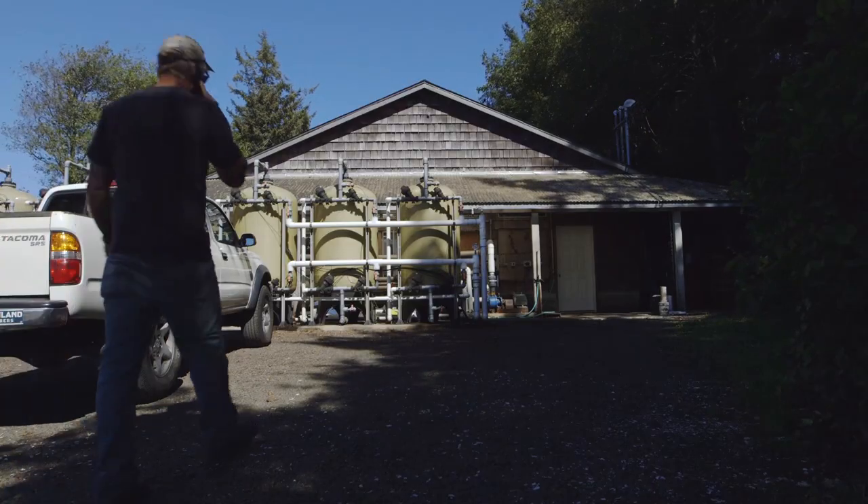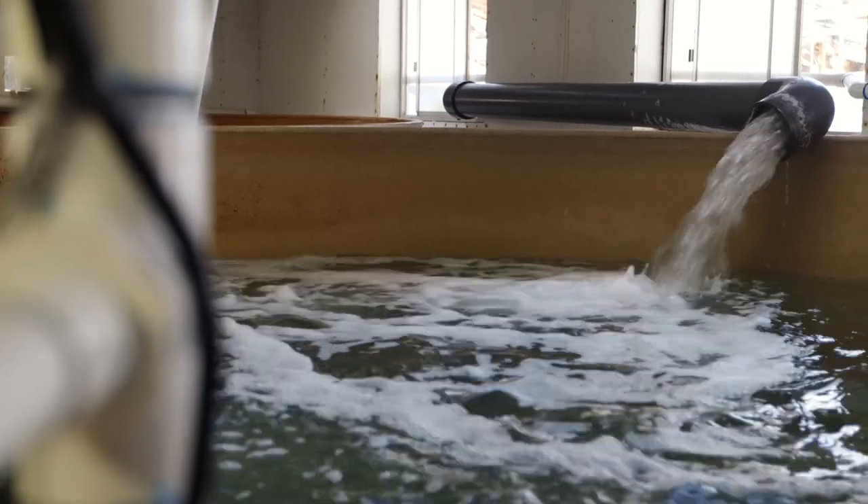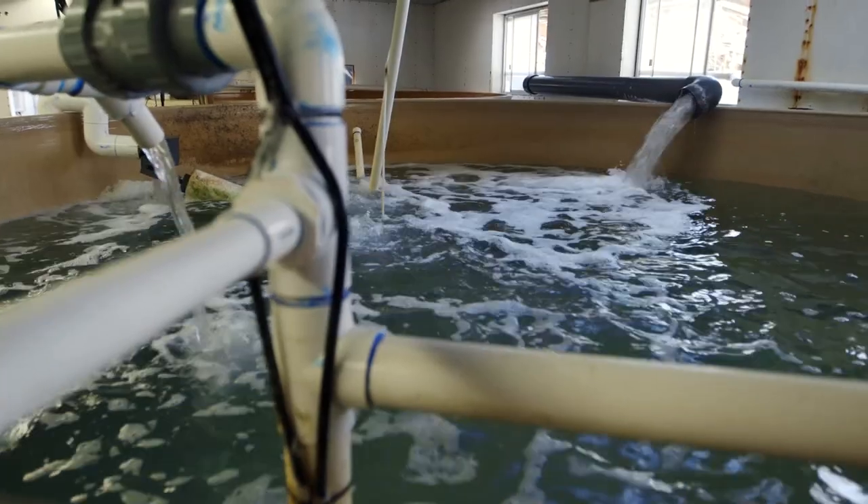What this hatchery does is it raises shellfish larvae. You're filling tanks all the time. You're heating tanks. You're raising either baby oysters, baby clams, baby mussels for the shellfish industry.